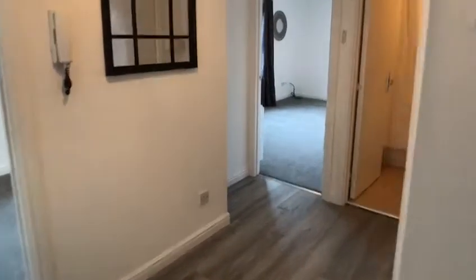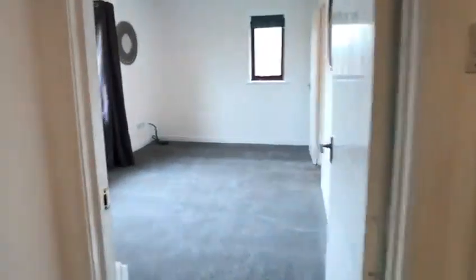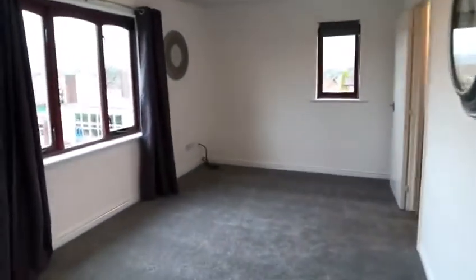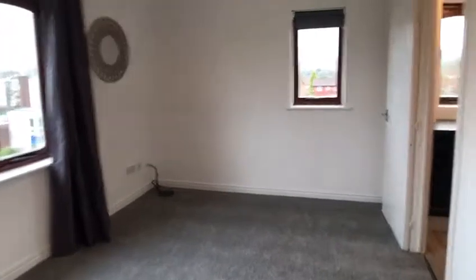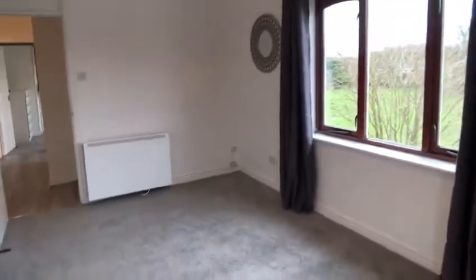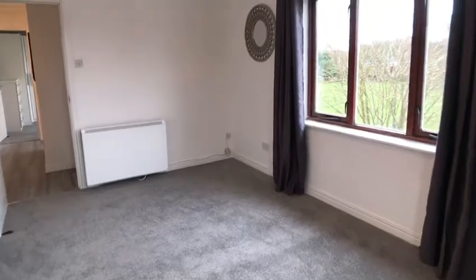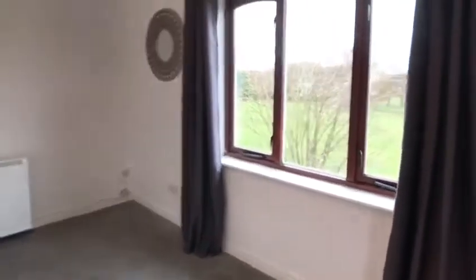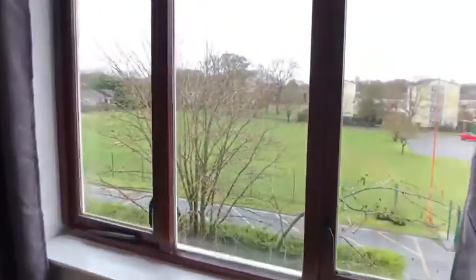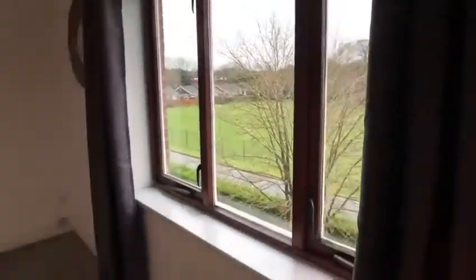This is a lovely two bed flat. It's in a great location for Macclesfield Hospital and Spire Regency Hospital as well. Into your lounge area — there is new carpets throughout the whole of the flat and new flooring. Nice view out your lounge to a playing field, so you're not overlooked there.